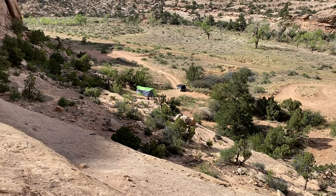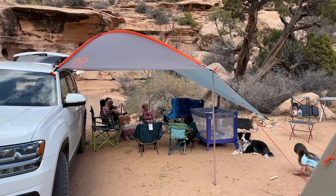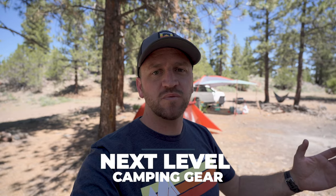Car camping is one of those things that can be either as simple or as complicated as you want it to be when it comes to the gear that you bring with you. But I've got a few pieces of gear that I feel like have taken my camping with my family to the next level. I want to talk about those pieces of gear as we start cooking some lunch, and talk about item number one, which is a really cool grill.